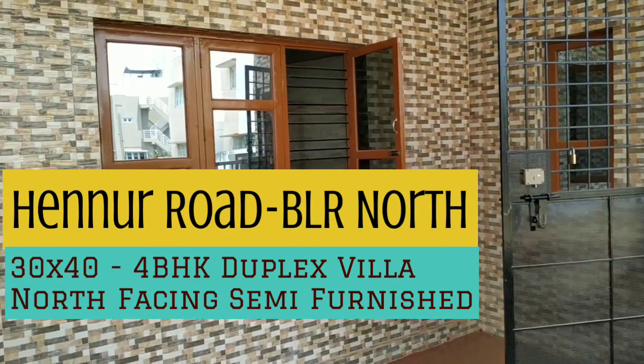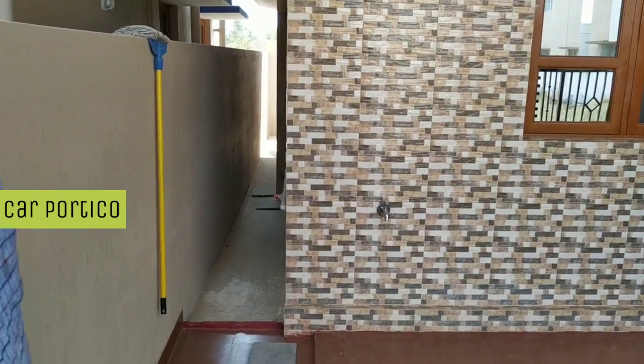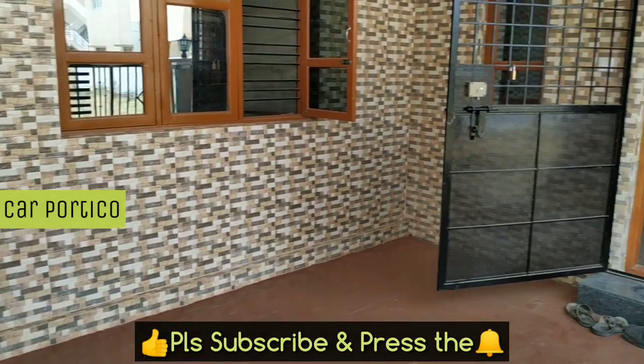Hi, I am Hassan from eBangalore property. Today we are in Hennur Road towards Bangalore North.